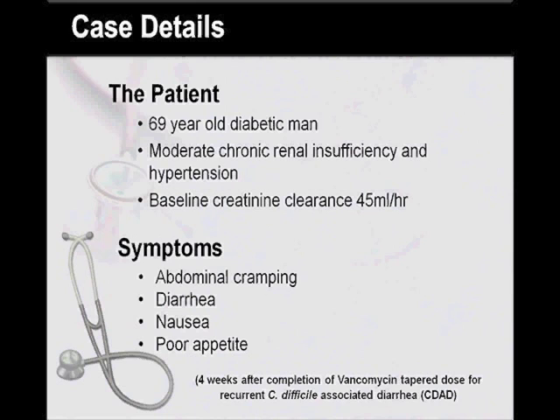Our patient is a 69-year-old diabetic man with moderate chronic renal insufficiency with baseline creatinine clearance of 45 mL/min and hypertension. He was admitted to the hospital for abdominal cramping, diarrhea, nausea, and poor appetite four weeks after completion of a vancomycin-tapered dose for recurrent Clostridium difficile associated diarrhea, or CDAD.